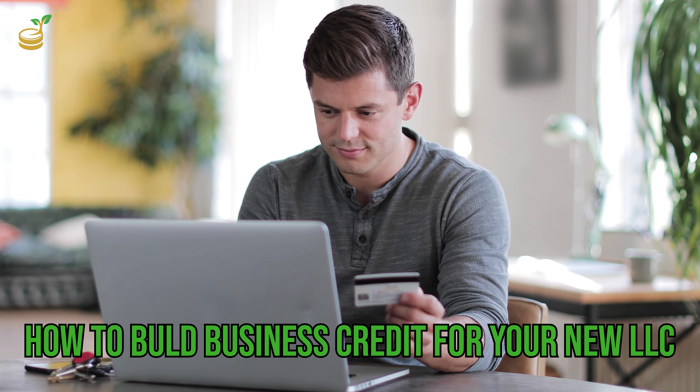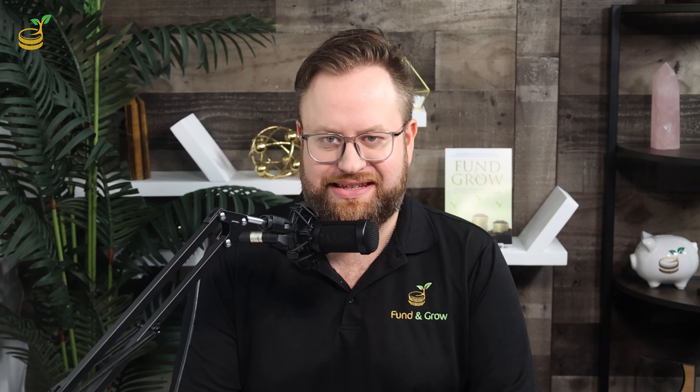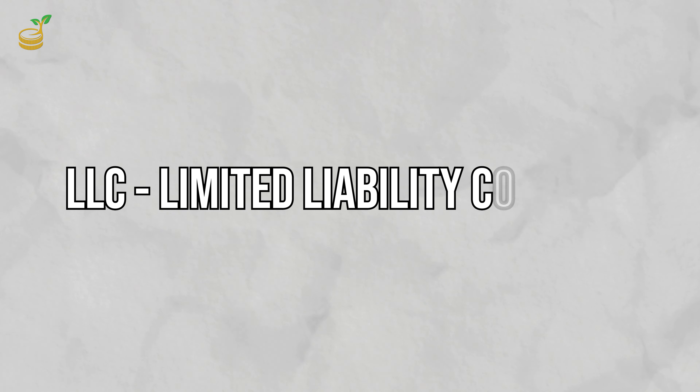Hello again, I'm Zach Ritchie, and welcome back to the Fund & Grow channel, where we're all about helping you start and grow your business. Today, we're diving into how to build business credit for your new LLC step-by-step so you can get all the funding that your business needs.